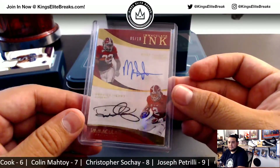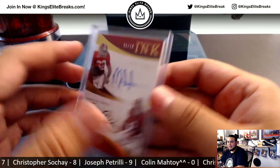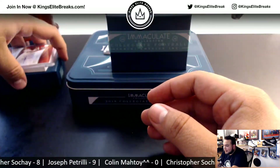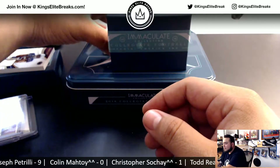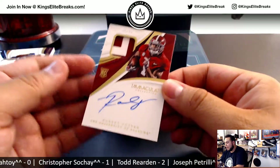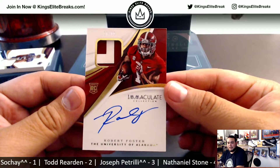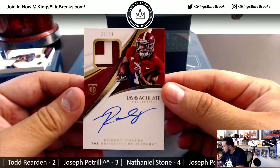Nice. Yeah, I know — I realized that. But hey, still a really nice card to have. All right, a couple more guys. We have Robert Foster, 28 of 99. Spot eight — that's going to Chris.